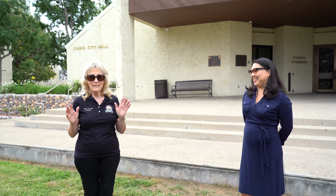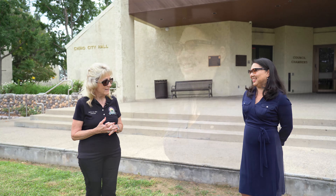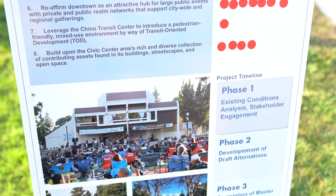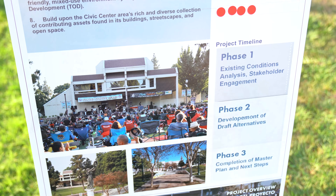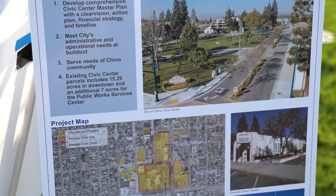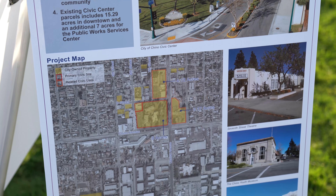Now, let's get right to it. Can you tell us what a Civic Center Master Plan is? Well, the Civic Center Master Plan is a study and what we're looking for is the city's vision as well as the potential, but most of all we want to hear from the people of Chino about what they want their master plan to look like.